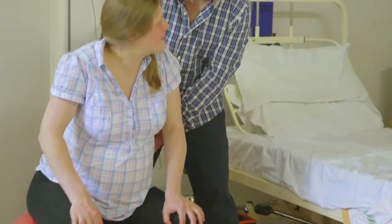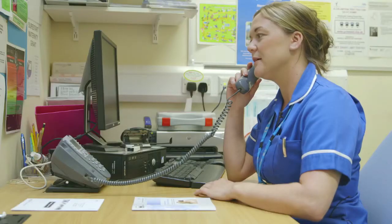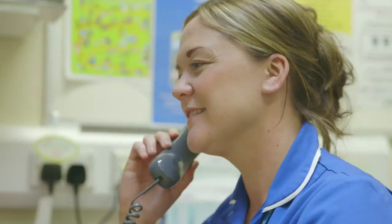Women do find the classes really helpful. They help prepare for labour and for birth and also give more information. All the classes are run by qualified midwives, so it gives women the opportunity to get more information as well. The ideal time to book the classes is at 28 weeks and this can be done through the antenatal clinic.